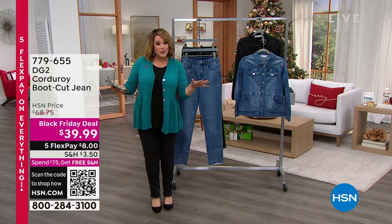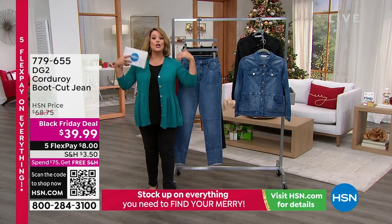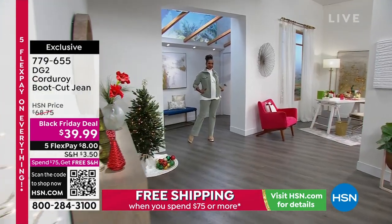All things brand new and cool for Diane Gilman and DG2 brand. This is one of our longest-running brands at HSN, and it's our number one fashion brand at HSN.